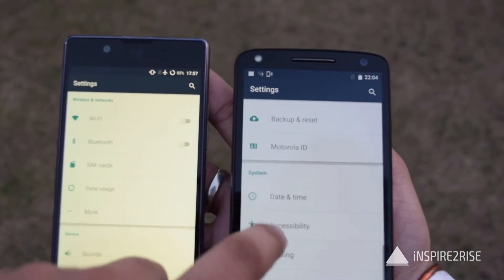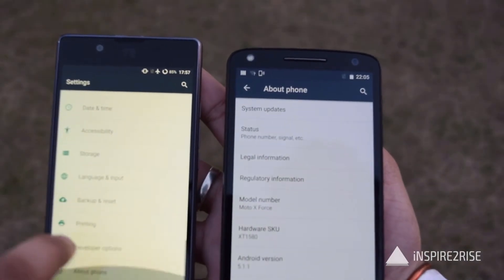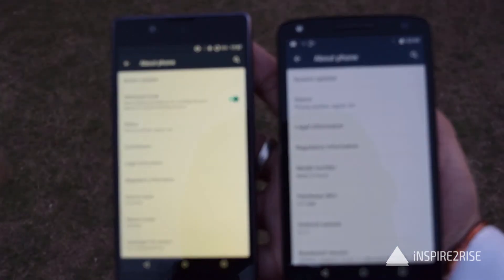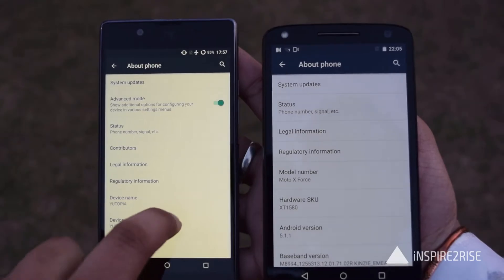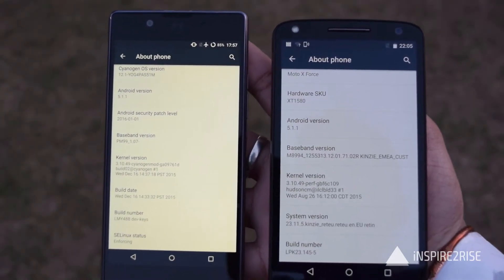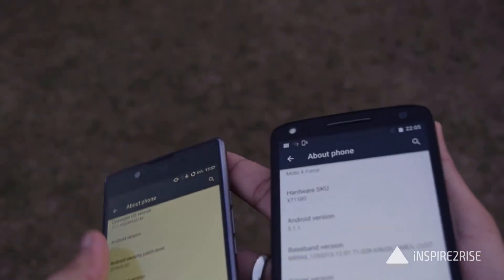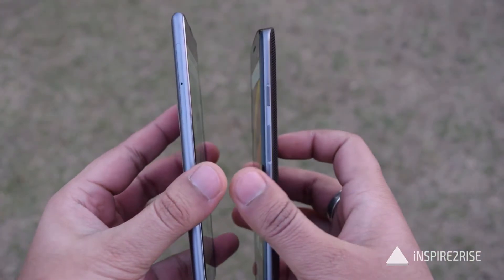Both of these smartphones are great when talking about the price. The Moto X-Force is priced at around 50,000 rupees while the Utopia is priced at around 25,000 rupees. In terms of pricing, the Utopia is definitely a lucrative deal while the Moto X-Force does offer value for the price point at which it retails, which is around 50,000 rupees.